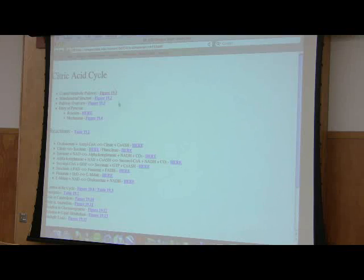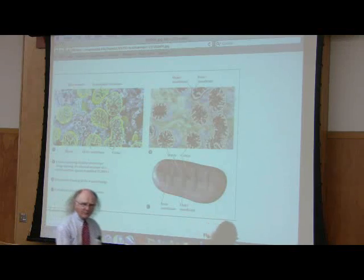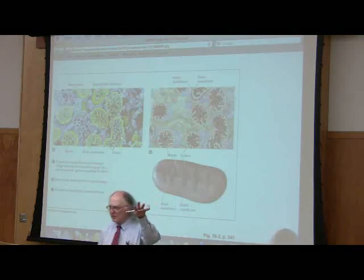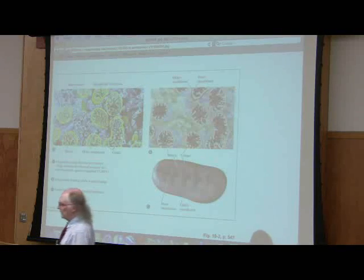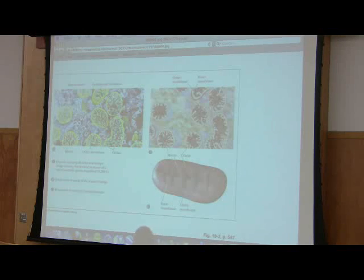In order to talk about the citric acid cycle, we have to start talking about cellular structure. When we talked about glycolysis, we said the cytoplasm was where glycolysis occurred and most of gluconeogenesis — not including the first and last reactions, which occurred in the mitochondria or in the endoplasmic reticulum respectively. In the citric acid cycle, everything occurs in the mitochondrion.